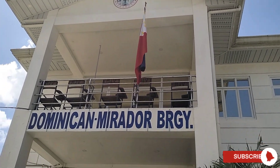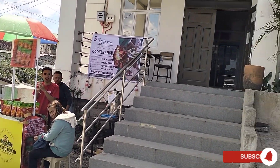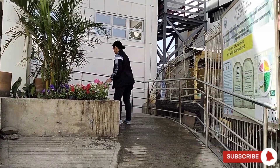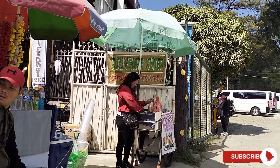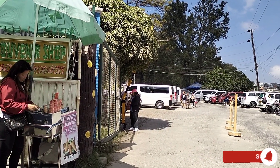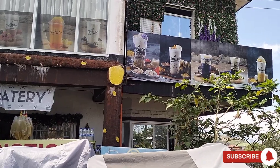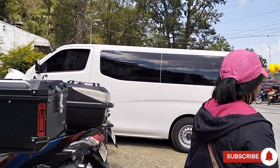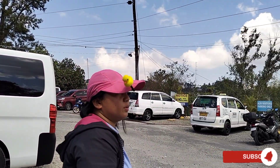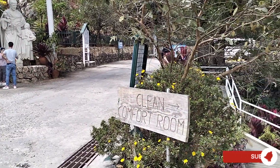Hello and Mabuhay! We took a Dominican Jeepney from Magzaysay Market and asked the driver to stop us at Dominican Mirador Barangay Hall. You can also ride your own car and they have a huge parking lot. We are going up to Mirador Heritage and Eco Spirituality Park.